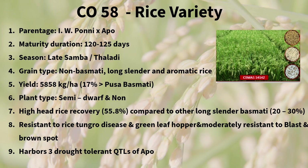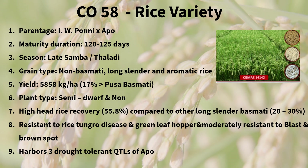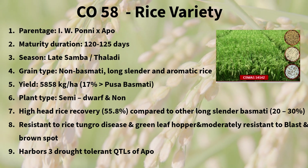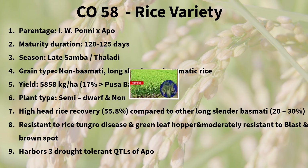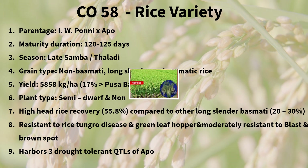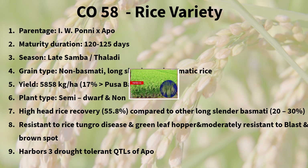It has non-Basmati, long slender and aromatic rice characteristics. It guarantees quality and consistency and poses export potential. Rice Co-58 exhibits resistance to rice tungro disease and green leaf hopper, and is moderately resistant to blast and brown spot. Notably, Co-58 offers high head rice recovery of 55.8%, outperforming other varieties in this aspect.